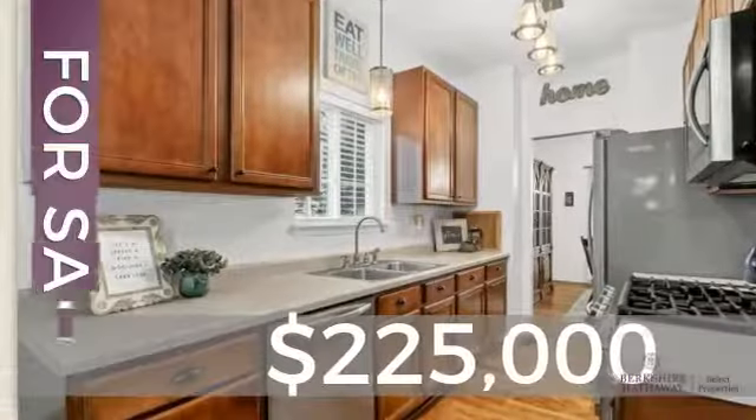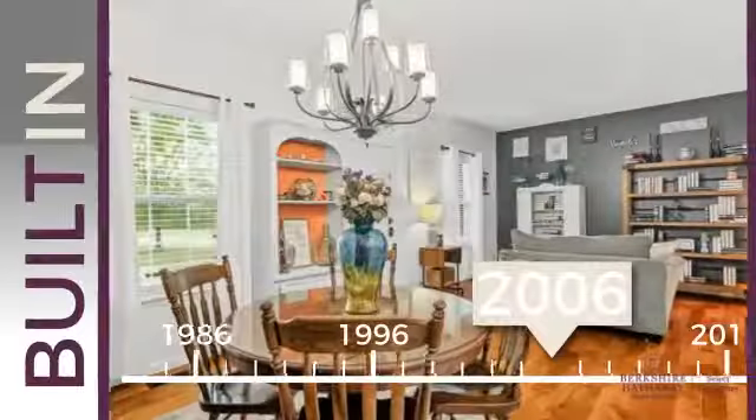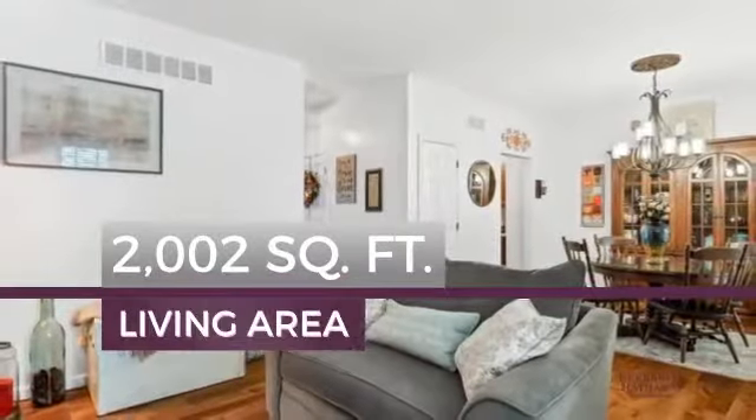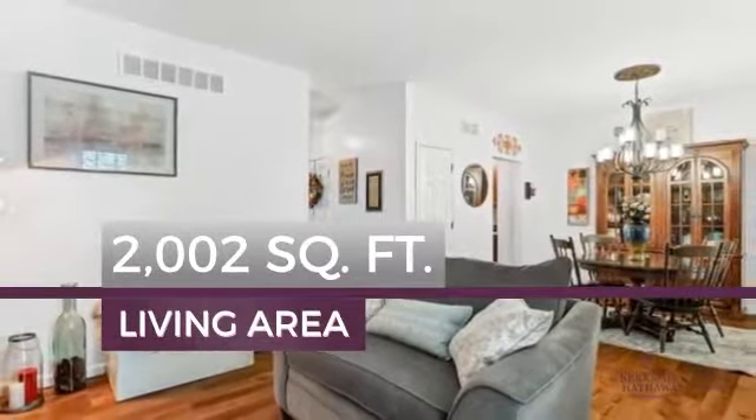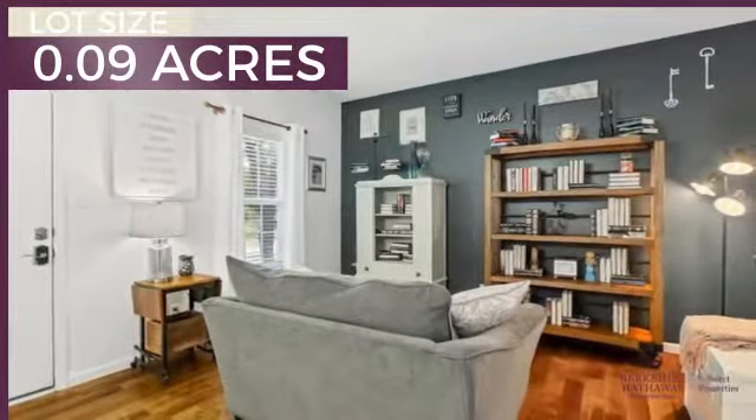Currently listed at just under $230,000, this property was built in 2006 and features over 2,000 square feet of space, giving you a spacious layout to play host or kick back and relax after a long day.